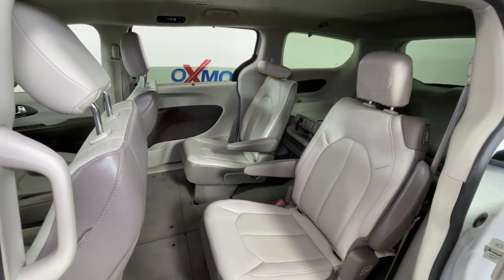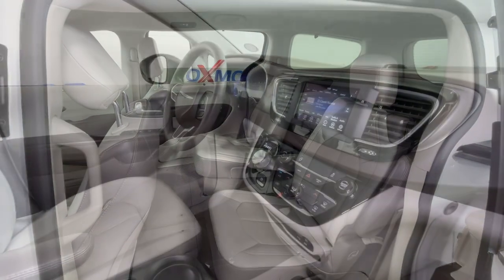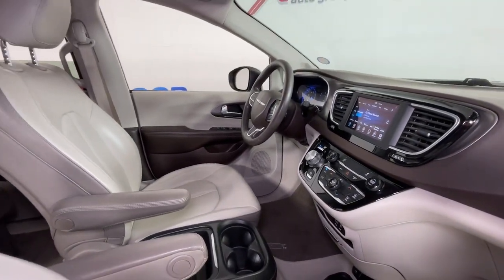Make the journey relaxing for all in this family-friendly Voyager. Come in for a test drive — our team will make it the best part of your day.